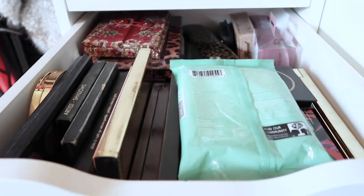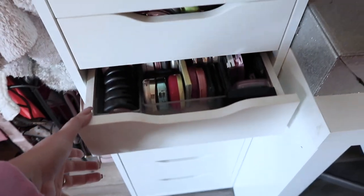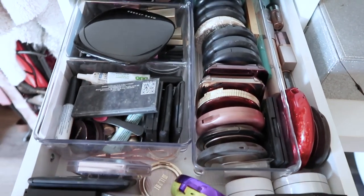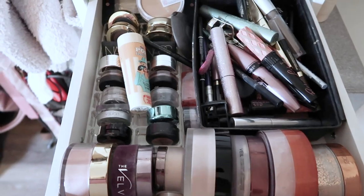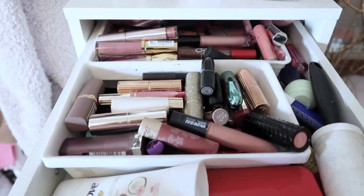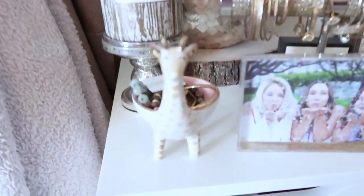This drawer is super messy — it's just my hair drawer. Then we have my makeup palette drawer. I recently did a declutter of my makeup, so if you're interested I'll link it below. Those are blushes, bronzers, highlighters, and eyeshadows. Then we have face powders, mascaras, eyebrow stuff, primers, foundations, and in the very top drawer — lipsticks, deodorant, chapsticks, things like that.